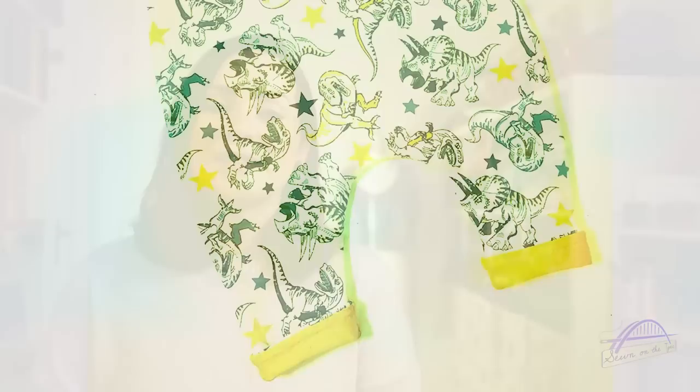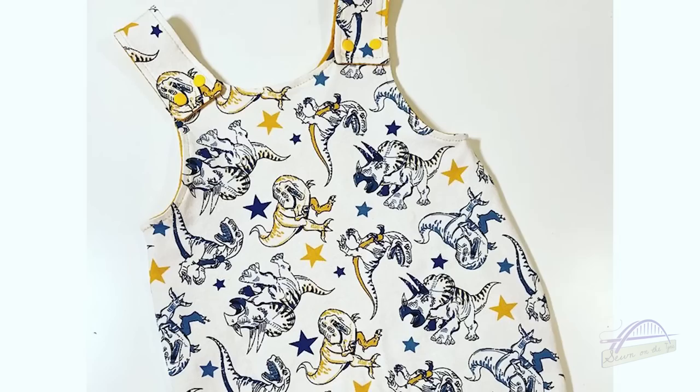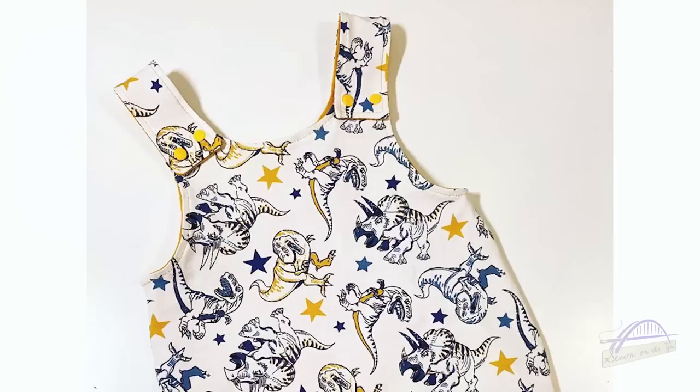The last garment I made in January was not for me — it was for a friend's little baby, a belated Christmas present. I made the Poppy and Jazz Dandelion dungarees, which I've made a few times now for friends' children. This pair are reversible — they have a gorgeous dinosaur print jersey on one side and a yellow jersey on the other side and I absolutely love them. I'm hoping I've got enough fabric left to make some for my own baby because I really, really love a dinosaur print fabric. They're such a great gift to give to somebody's little one.